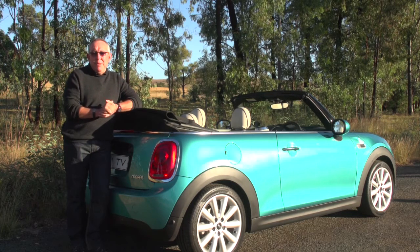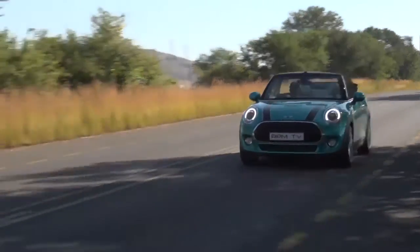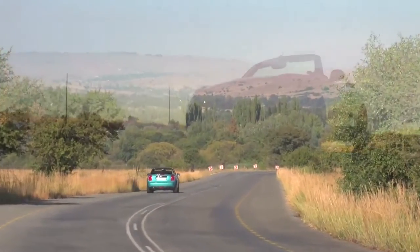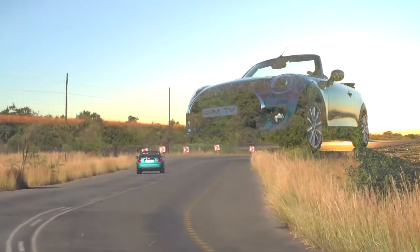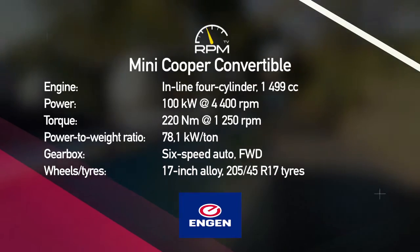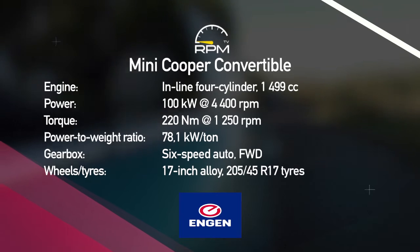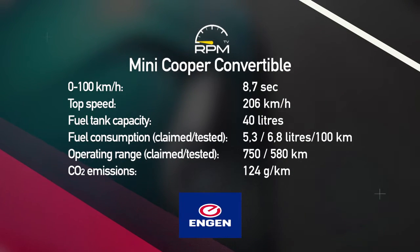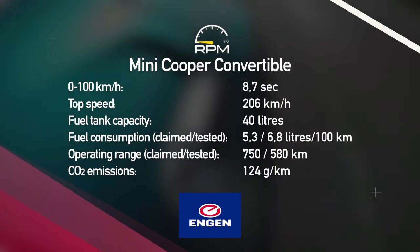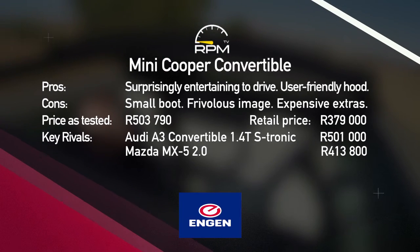Let's face it, nobody buys a MINI — and especially not a ragtop MINI — for pragmatic considerations. However, if you're looking for a combination of character and brio linked to an ability to let the sun shine in, this car should be on your shortlist. A gruff but peppy three-cylinder engine delivers ample urge, while the auto gearbox adds to the drop-top's easy-going nature. That canvas hood is raised and lowered at the push of a button, and the quirky interior is nicely screwed together. However, top-down driving is a blustery affair, rear accommodation is cramped, and extras are expensive.